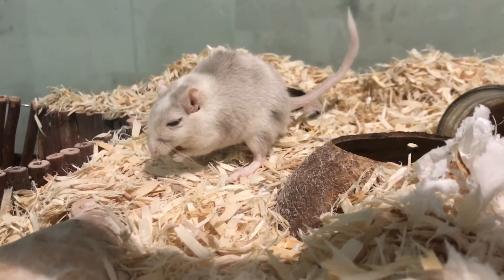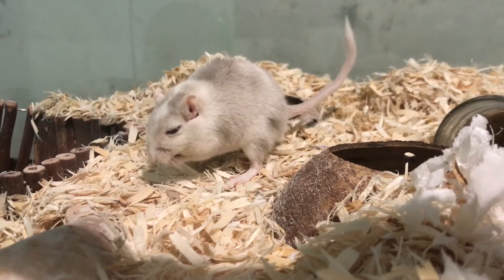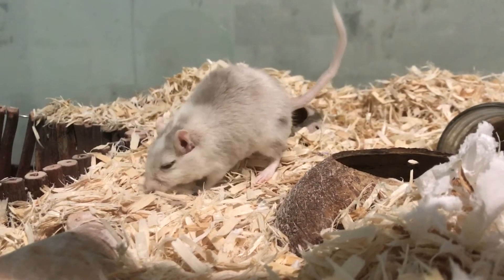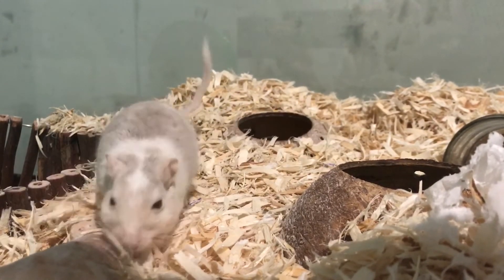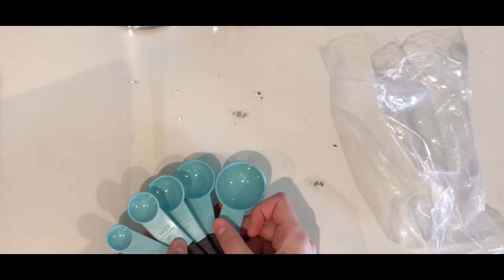Hello everyone and welcome to today's video. Today we're going to be unboxing some things I got for Clover. So let's get right into it. The first item I got was these measuring spoons.